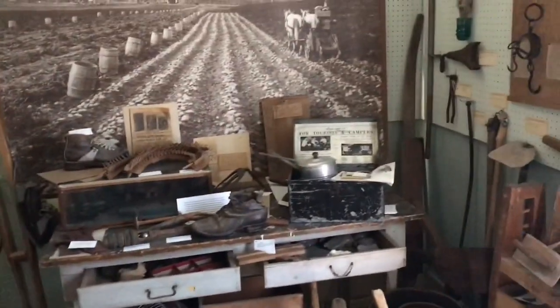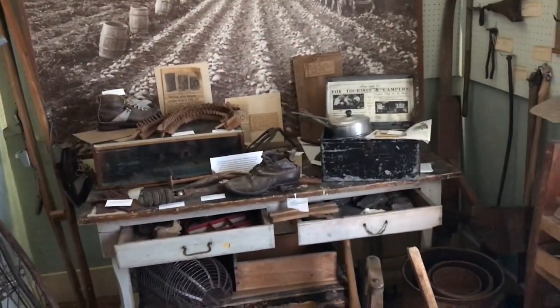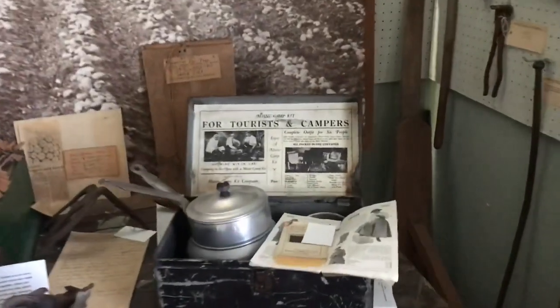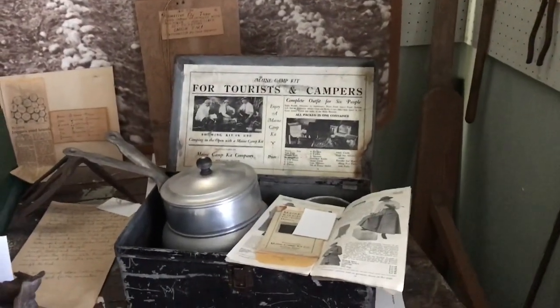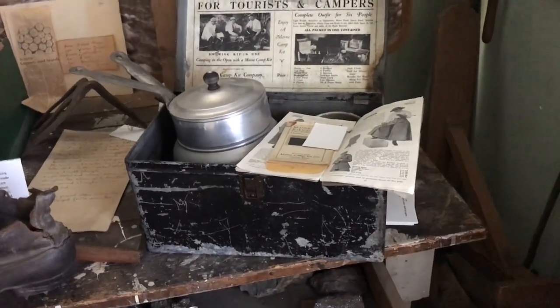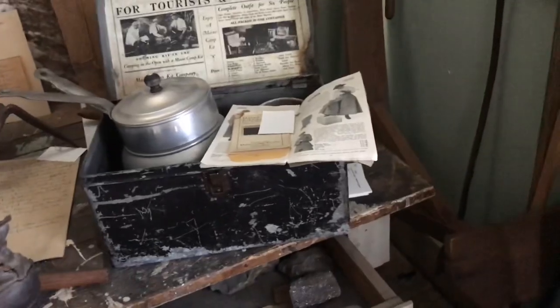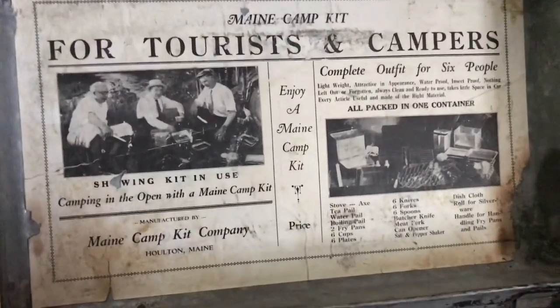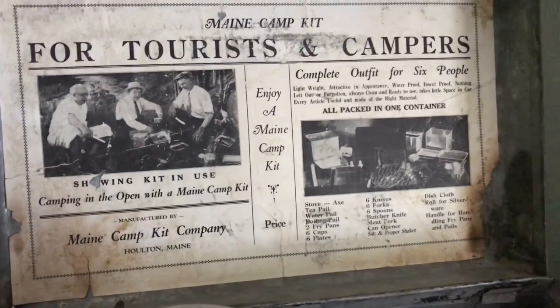Over on the table we have a special camping kit that was put together for tourists and campers, assembled right here in Holton. After the B&A Railroad came through, sportsmen and tourists became an extremely important part of the economy of Aroostook County.